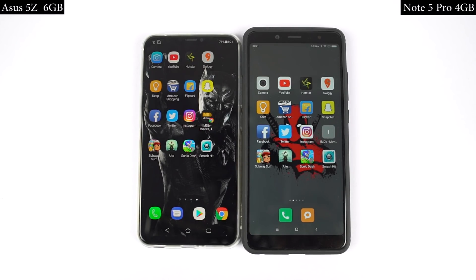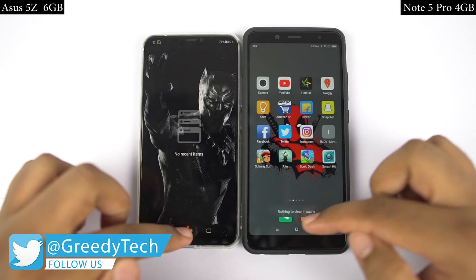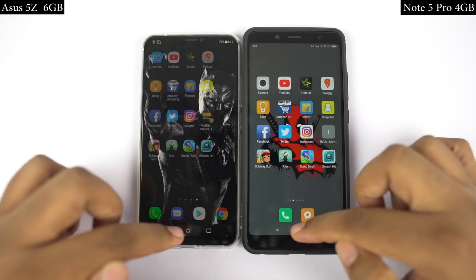Now for the speed test, I will open the first two applications on both phones at the same time and you can see which phone is faster and exactly how fast it is. By the way, both phones are connected to the same WiFi network, both phones are updated to the latest version of operating system and all the applications have been updated to the latest version. Now let's see how fast Asus 5Z will be.